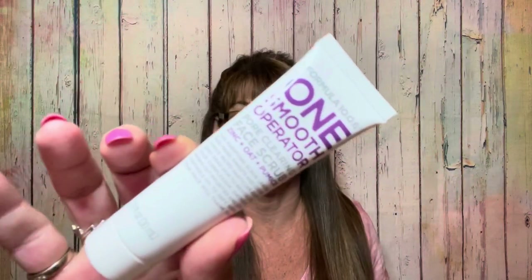The fourth item is the Formula 10.0.6 One Smooth Operator Pore Clearing Face Scrub. It literally says 'one' right on there. This is a deluxe sample and if you got the full size it would be $6.99.